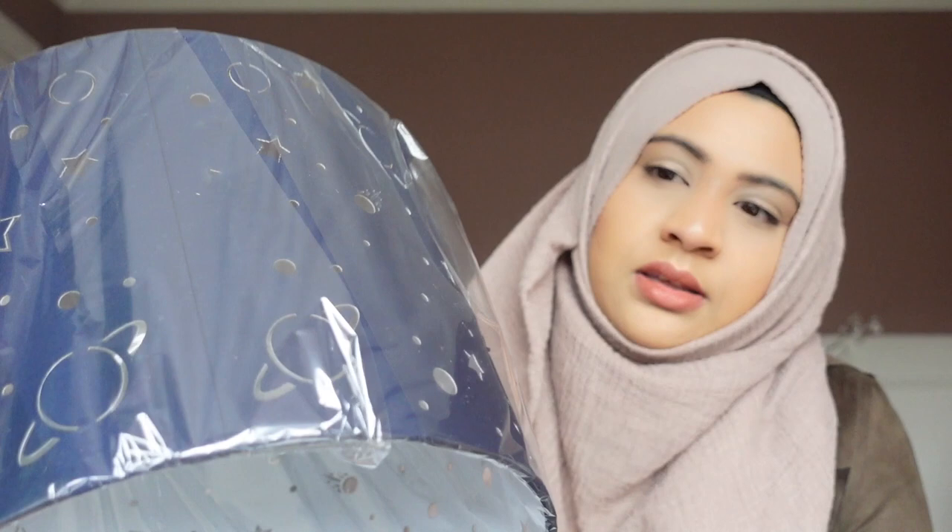Now I'm going to show you what I got from Dunelm. I got this light shade for my son Dill's room — it's a spaceship design with stars, moons, planets, and rockets all cut out so the light will peep through them.